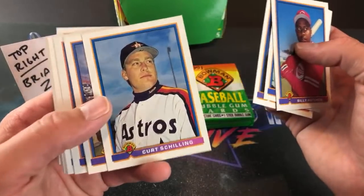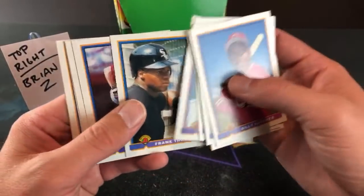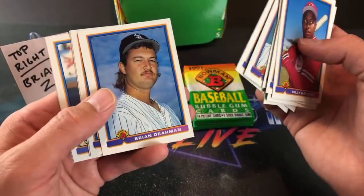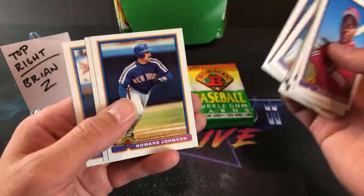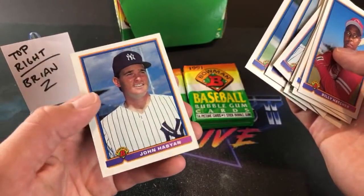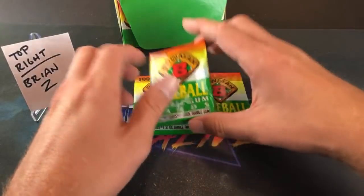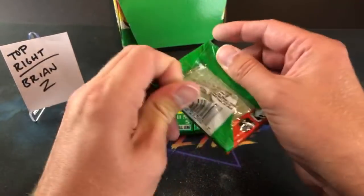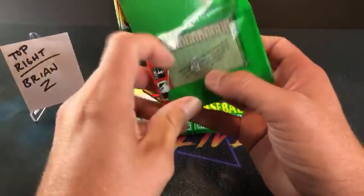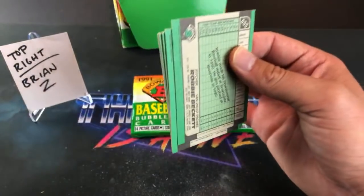Steve Karsay — struck out every at-bat it seemed like. Curt Schilling, pretty early on in his career. Sam Militello MVP. Frank Thomas base — a nice one. Larry Walker second year card. Brian Drahman, Howard Johnson, Willie Green, Shane Mack, Alan Anderson, John Habyan. So no sign of any rookies there. Cheswick is here — hey John. Gourmade, thanks for stopping by. Once again, please check out Gourmade's channel linked in the description.